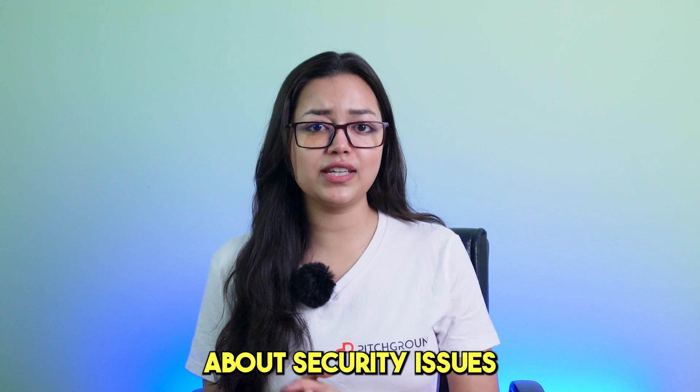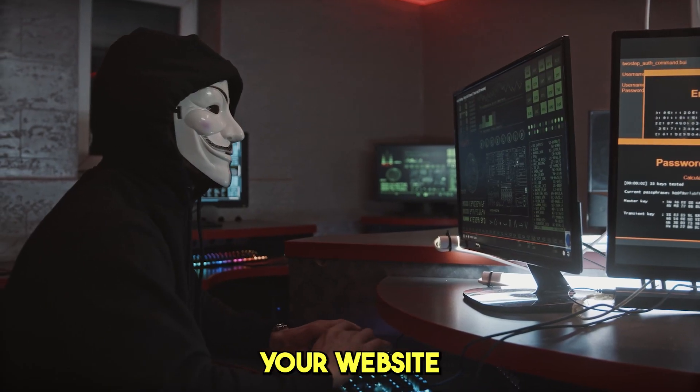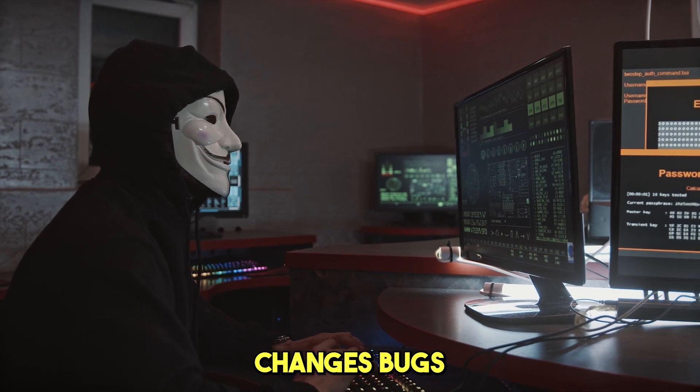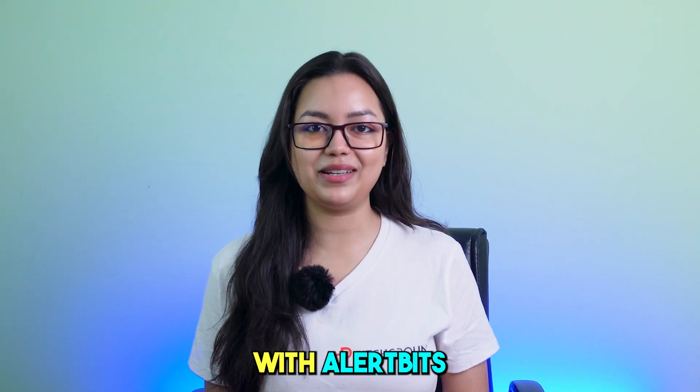And if you're concerned about security issues, this tool has got you covered. It monitors your website for unauthorized changes, bugs, and downtime, alerting you right away. Stay safe with Allardbits.